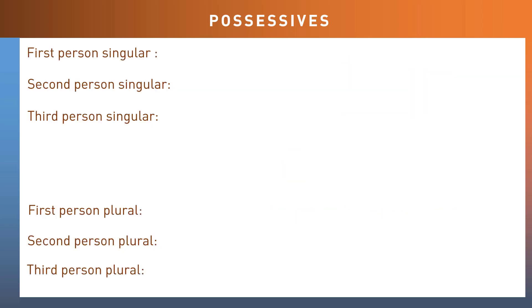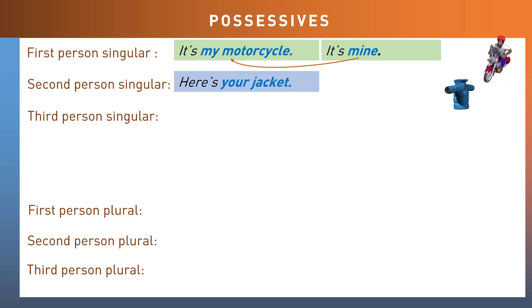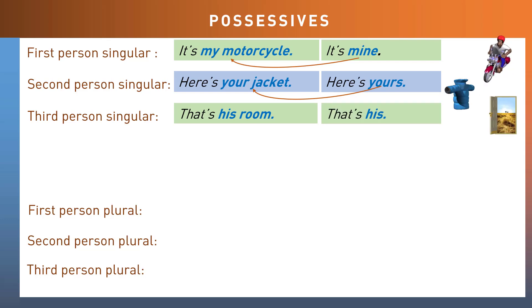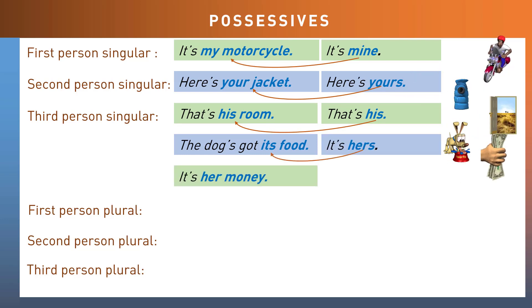Here are some more examples covering first, second, and third person singulars, and plurals. First person singular: 'It's my motorcycle' becomes 'It's mine.' Second person singular: 'Here's your jacket' becomes 'Here's yours.' Third person singulars: 'That's his room' becomes 'That's his.' 'The dog's got its food.' 'It's her money' becomes 'It's hers.'